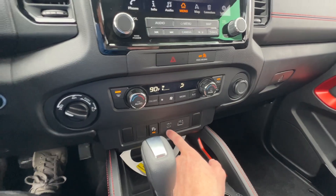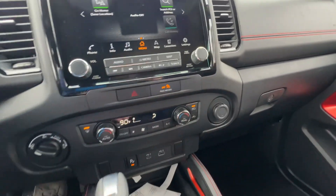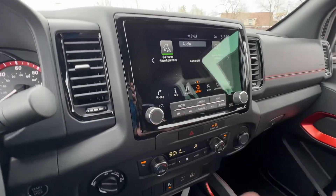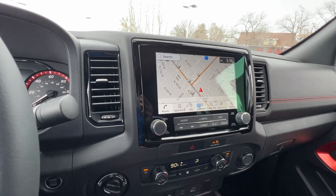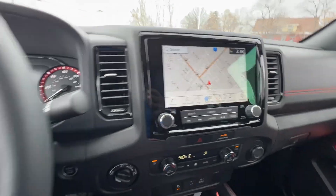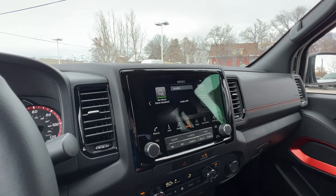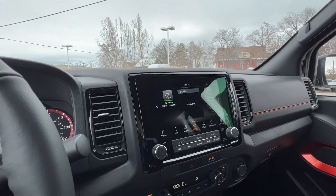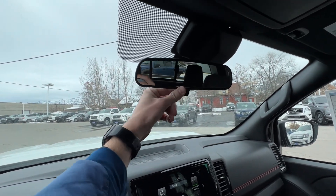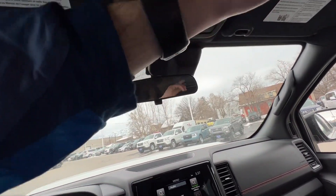Up front you've got a USB and a USB-C plus a 12-volt for charging. Your climate controls are here, and all your media controls are on the touchscreen along with navigation. If you don't like the Nissan navigation, don't worry — this vehicle is equipped with Apple CarPlay and Android Auto. You just plug your phone in down here to get Apple Maps or Google Maps up on the screen. The rearview mirror is manual — you just flip it up and down.